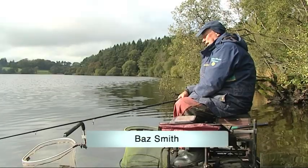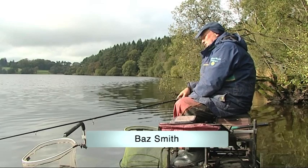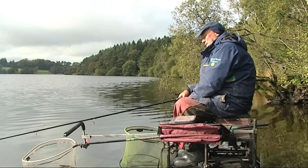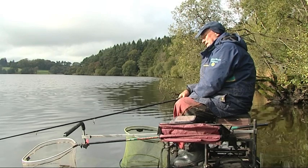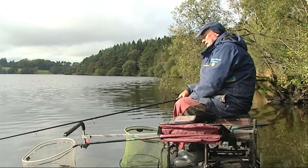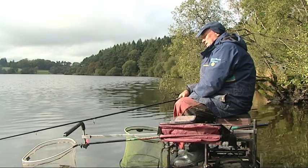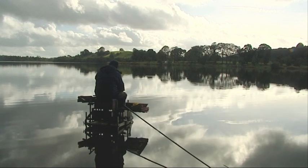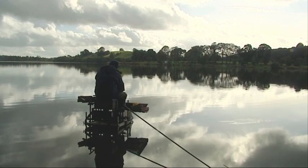I'm on Loch Mucknaugh today and there's hundreds of pegs to choose from, but this particular peg is about 35 foot deep and there's a good head of skimmers out there and hybrids, which you can catch quite easily. I've been fishing the feeder out there and also I've been feeding close in on the whip line.